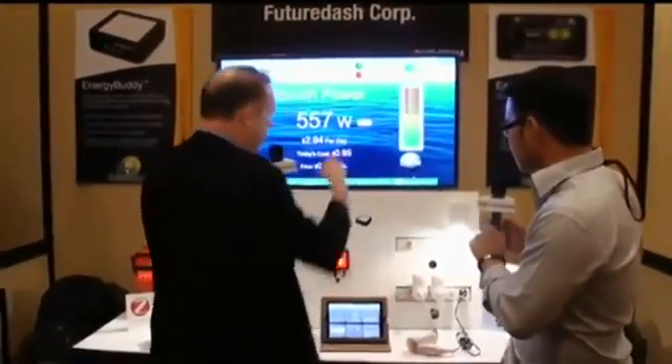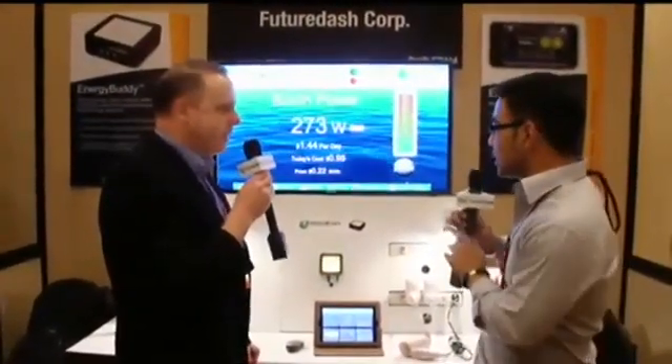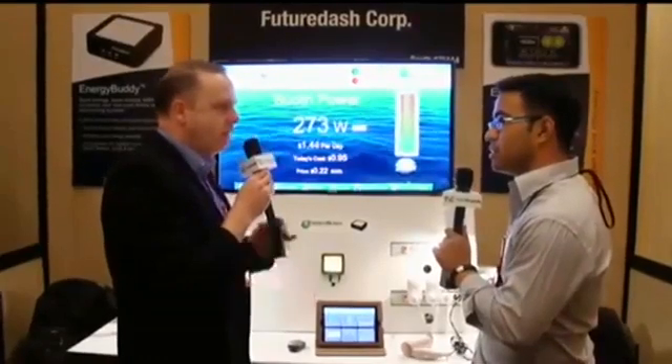So you can view the data in your browser, or we have iPad, iPhone, and Android apps to go with it. Is this currently available? It will be production samples this quarter and production next quarter.